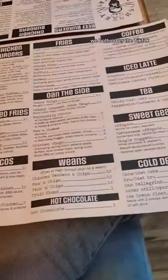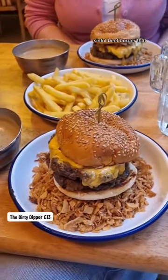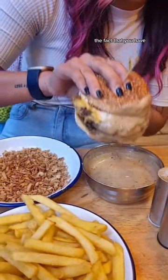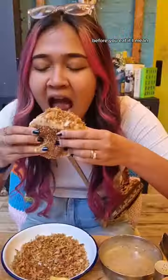We both ordered the TikTok Viral Dirty Dipper Burger, which is a very big and sinful beef burger that comes with peppercorn sauce and also crispy onions. The fact that you have to dip it into the sauce and the crispy onion before you eat it — I mean, this is absolutely genius.